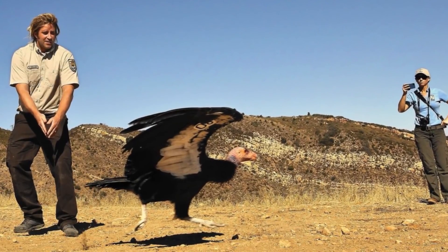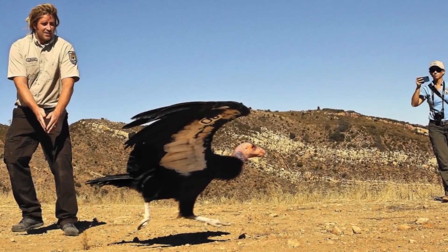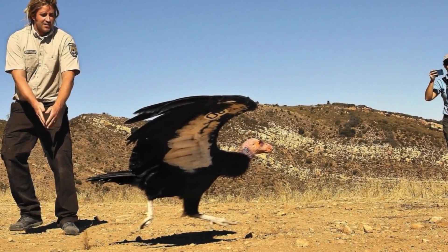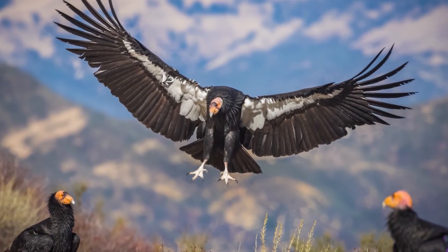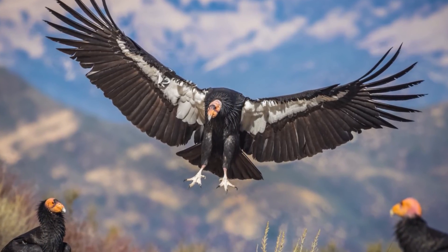It cost about $35 million and $2 million per year to keep it up. And slowly but surely, they helped increase the amount of condors. As of 2019, their population is at 118. Some of the birds have even been reintroduced into the wild. They are still at risk, but all the birds are tagged and the U.S. is keeping a close eye on them.